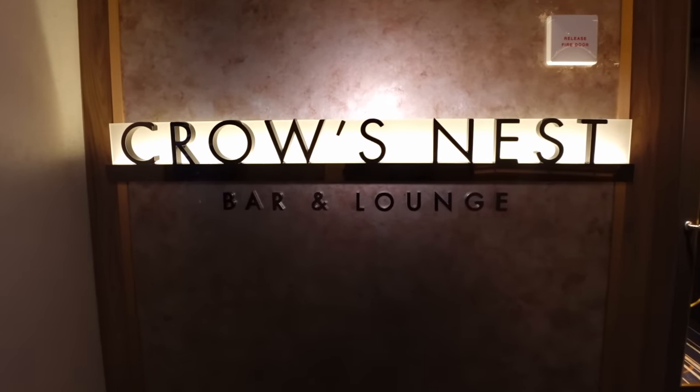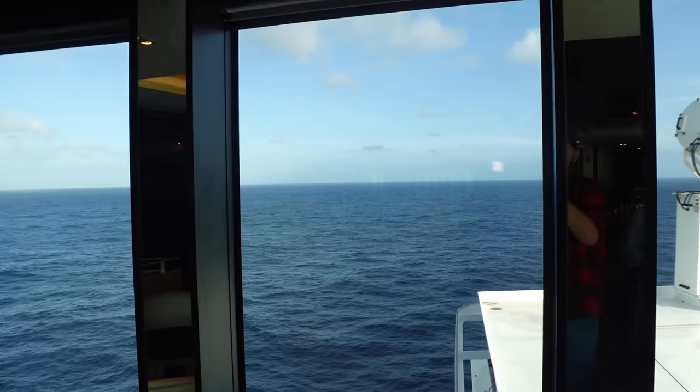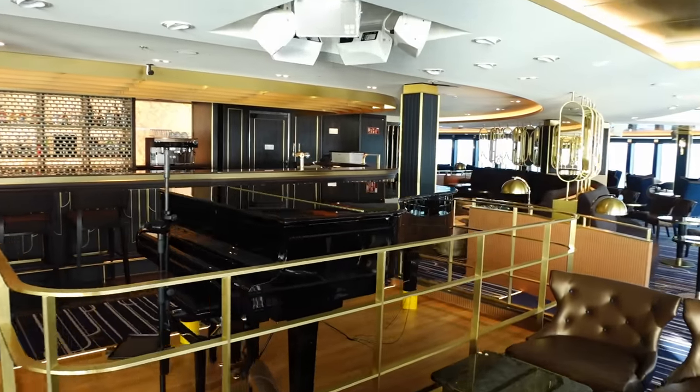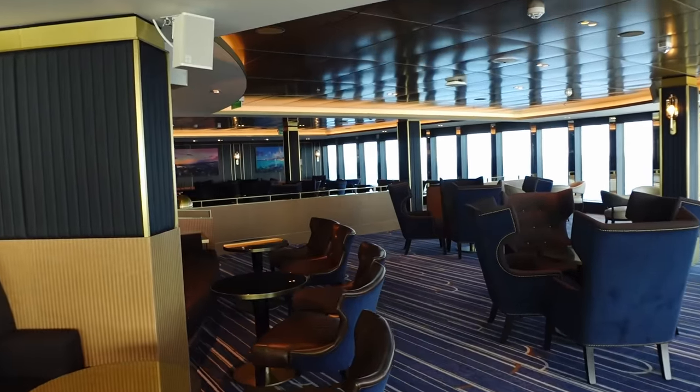Next to the Epicurean Restaurant is the Crow's Nest Bar and Lounge — probably my second favourite part of the ship, right at the front. In the daytime it's wonderfully quiet — we've come up a few times for cards or video editing. At night it gets busier, but you get some lovely views out over the ocean. They do have a dress code in the evening — trousers, the same as the restaurants — but no dress code during the day. They sometimes have a pianist or other musicians on in here.